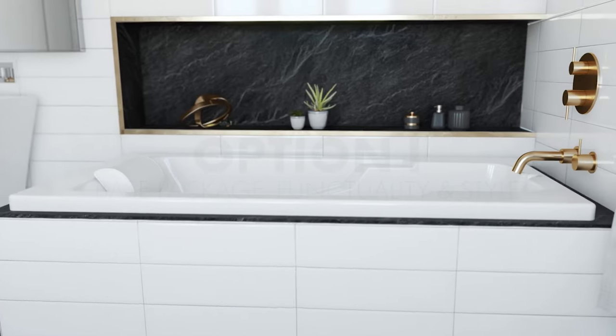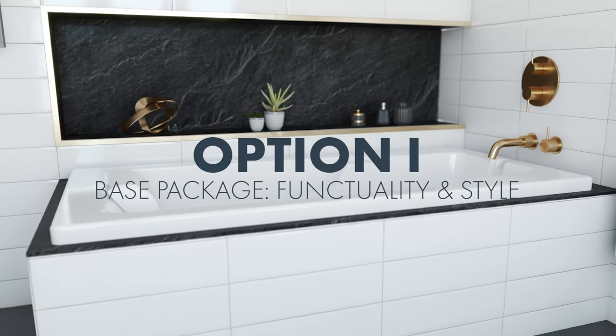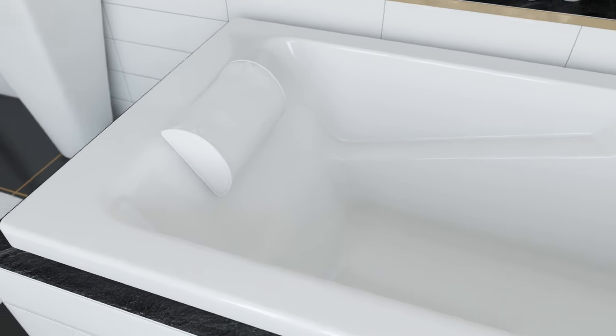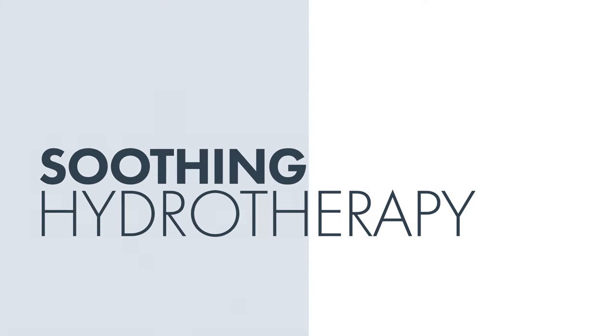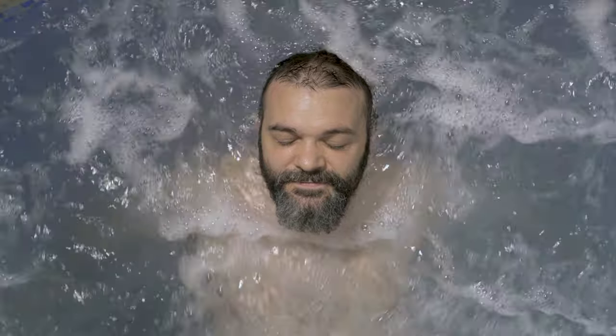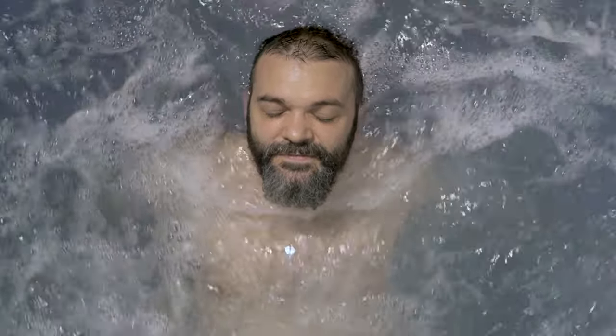The Mercer 2 Whirlpool Basic Package offers a perfect blend of functionality and style. With a color-matched jet trim and a pillow included, your bathing experience will be nothing short of indulgent. Immerse yourself in soothing hydrotherapy with 10 self-draining adjustable massage jets. With a three-speed control for the 9-amp pump, you have complete control over the intensity of your hydrotherapy experience.